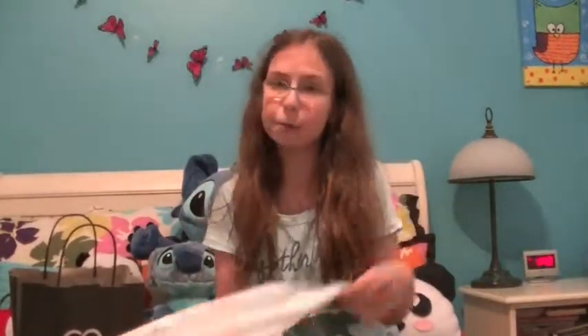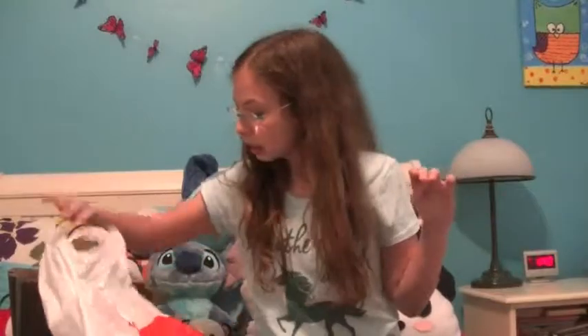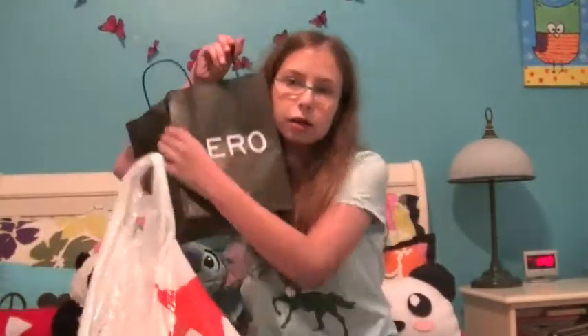Hi guys, welcome back to the channel. It's Heather Feather here and today I have a small haul.